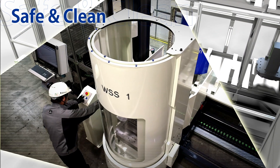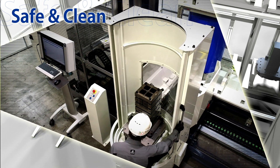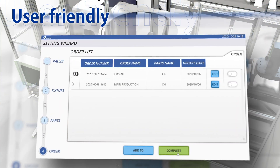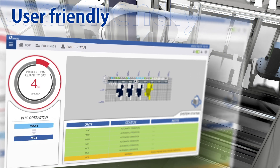We pursued safety and operability in all situations. The design concept is also reflected in the system management software, where we aim to be safe, prevent mistakes, and be easy to understand.